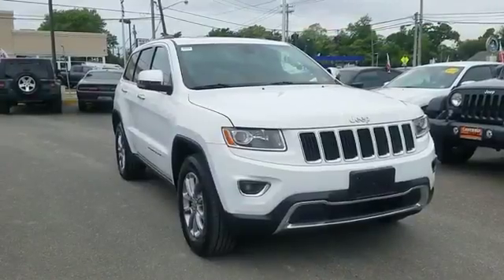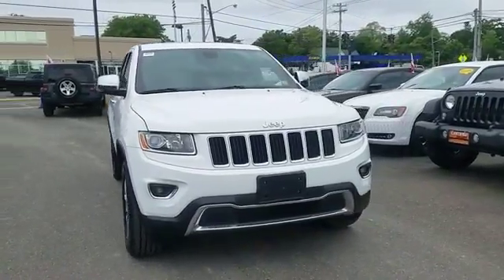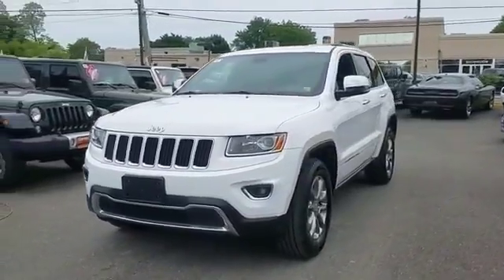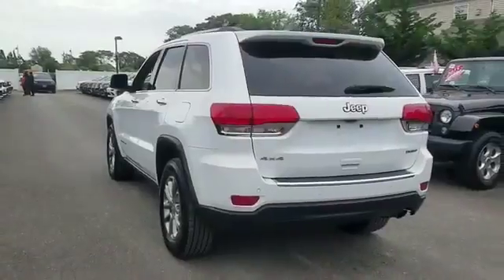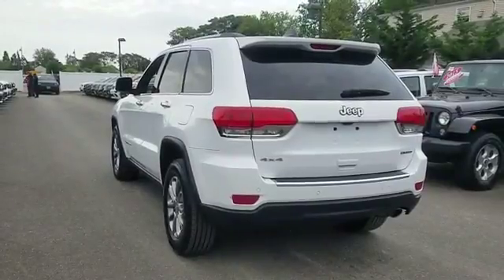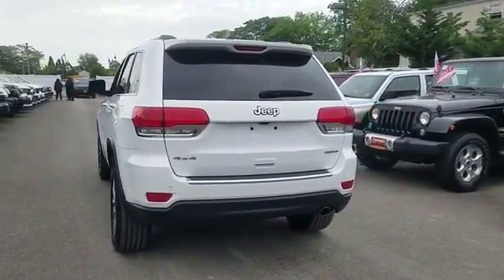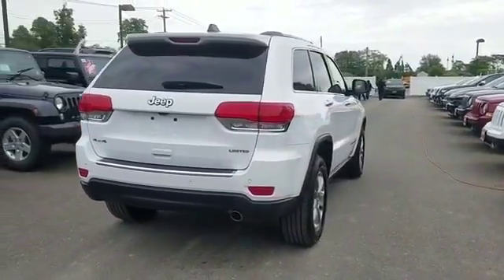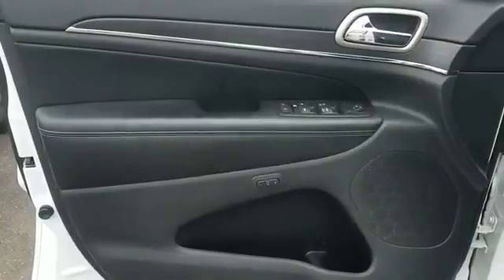2015 Jeep Grand Cherokee with less than 26,000 miles on the odometer. This SUV offers space as well as power and performance. It's cleverly designed to maximize convenience and comfort, with features such as navigation, backup camera, and side view mirrors with turn signals.